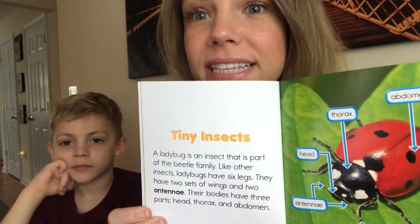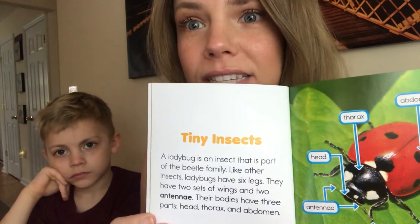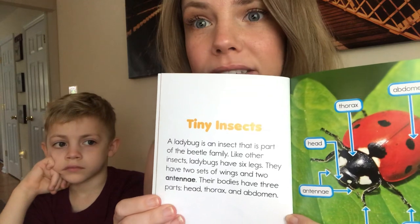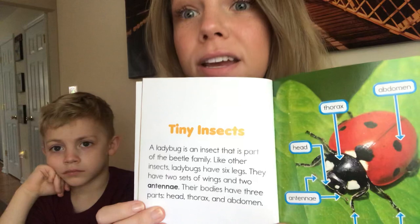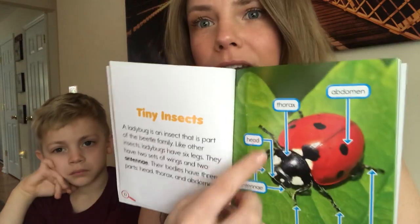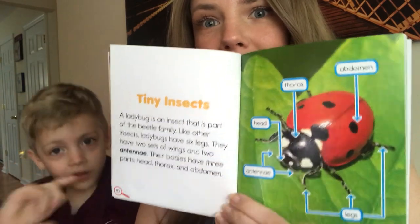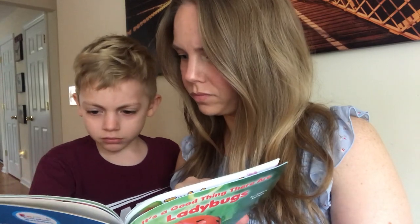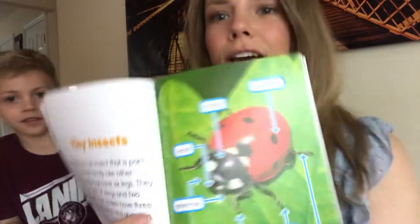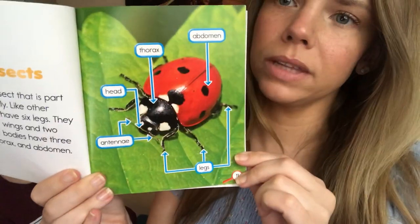Tiny insects. A ladybug is an insect that is part of the beetle family. Like other insects, ladybugs have six legs. They have two sets of wings and two antennae. Their bodies have three parts: head, thorax, and abdomen. So there's the antennae and then the legs — those are the different body parts of a ladybug.